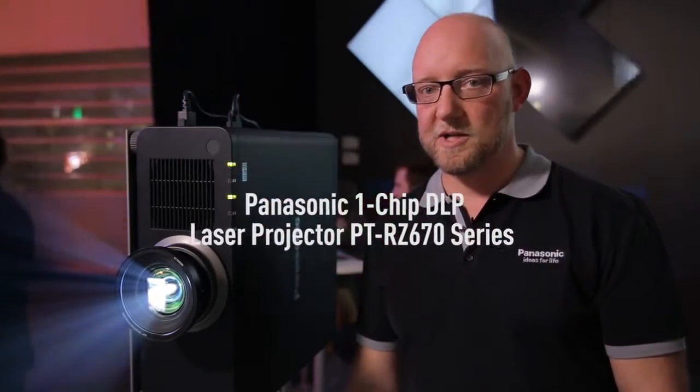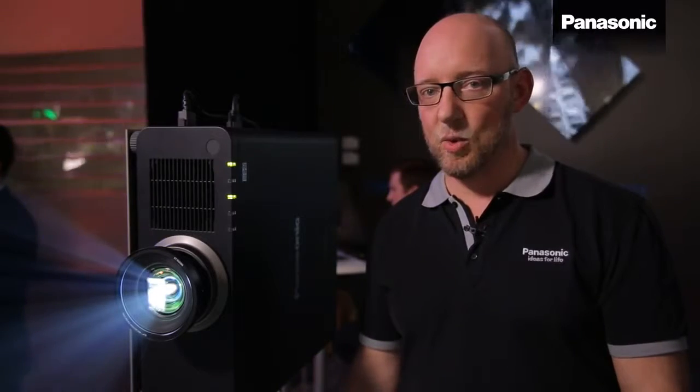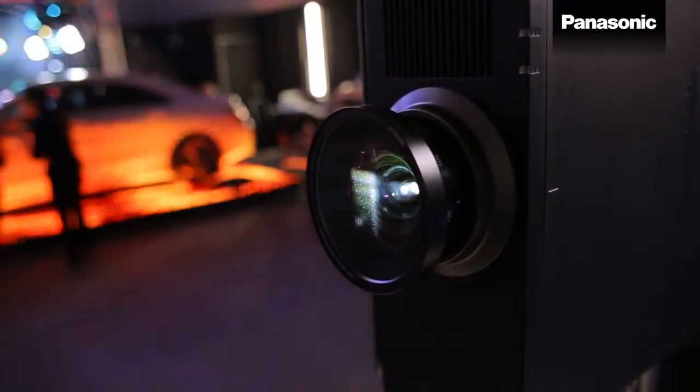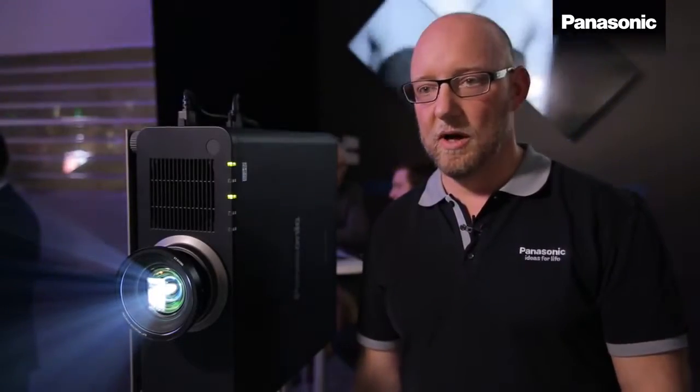Another innovation from Panasonic. This is the new PTRZ670, the world's first pure 6,000 lumen laser projector. For years projectors have been using lamp technologies with limited lifetime, and we are now moving into a new era with alternative light sources.